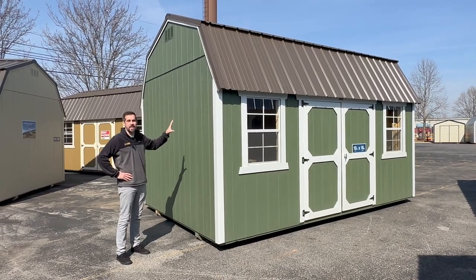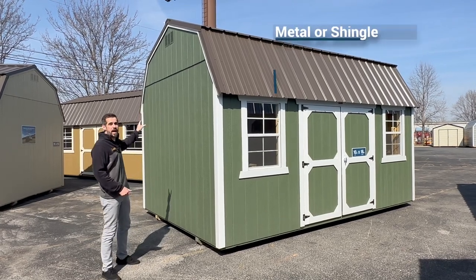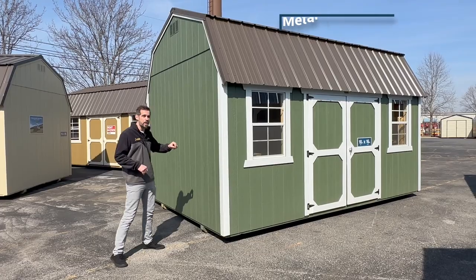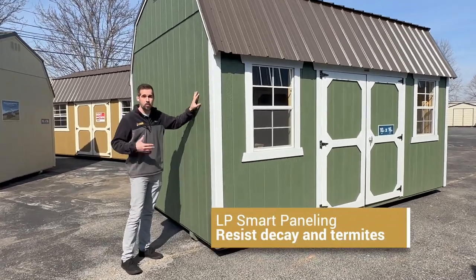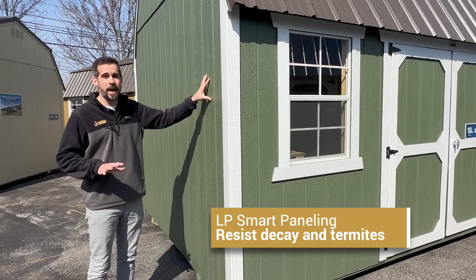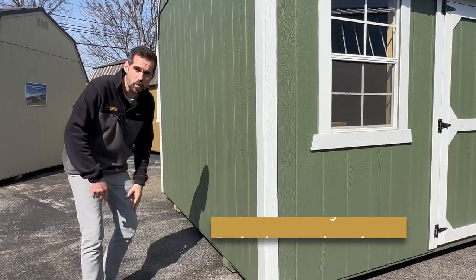Here we have a 10 by 16 lofted barn from Old Hickory Buildings and Sheds. The traditional barn style roof comes in either metal or shingle with several colors to choose from. This LP Smart Panel siding is weather, decay, and termite resistant. It also comes in a variety of paint colors and can be upgraded to a urethane stain or a custom color as well.